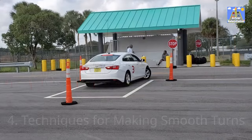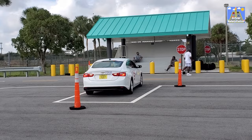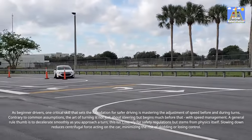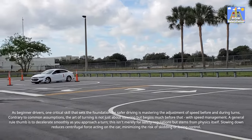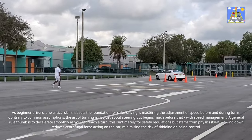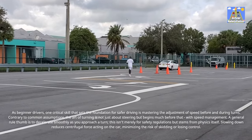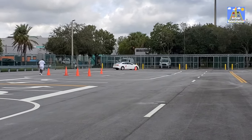Techniques for making smooth turns: as beginner drivers, one critical skill that sets the foundation for safer driving is mastering the adjustment of speed before and during turns. Contrary to common assumptions, the art of turning is not just about steering but begins much before that, with speed management. A general rule of thumb is to decelerate smoothly as you approach a turn — not merely for safety regulations but because of physics itself. Slowing down reduces centrifugal force acting on the car, minimizing the risk of skidding or losing control. The intrigue, however, lies not just in slowing down but in when and how you regain your pace.